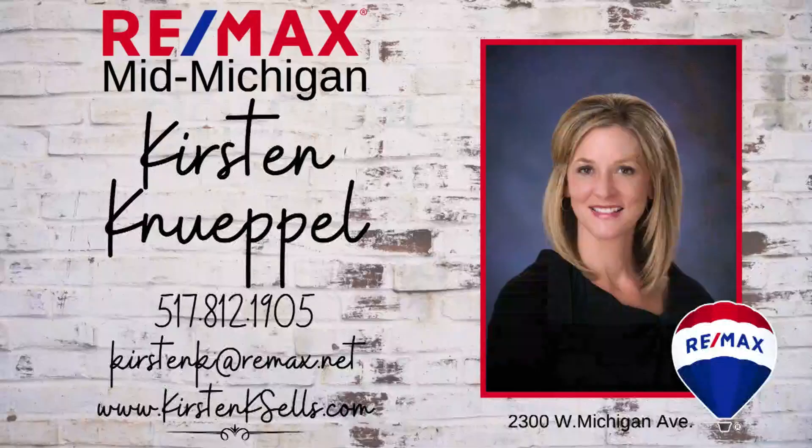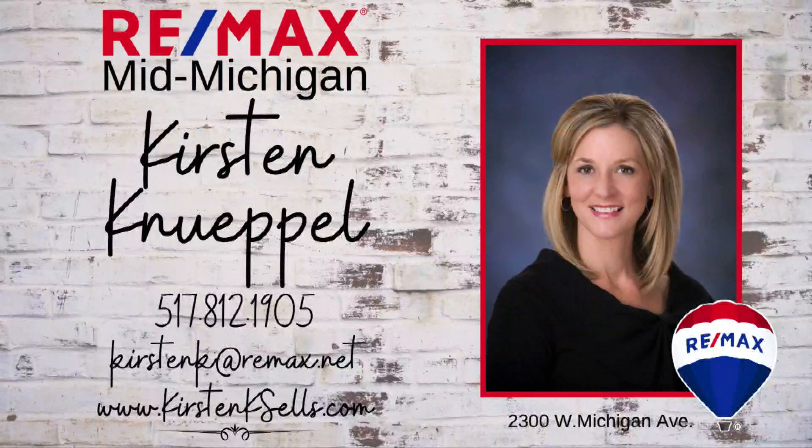We have a great property today from REMAX Mid-Michigan and Kirsten Knipple. Kirsten Knipple, Mogul at REMAX for years, has been taking superb care of her clients and she'd love to help you and would love for you to take a tour of today's property. Give her a call at 517-812-1905.